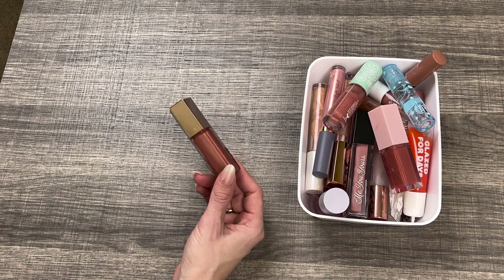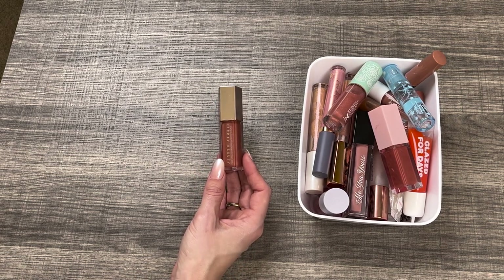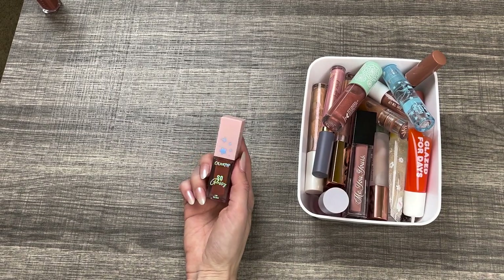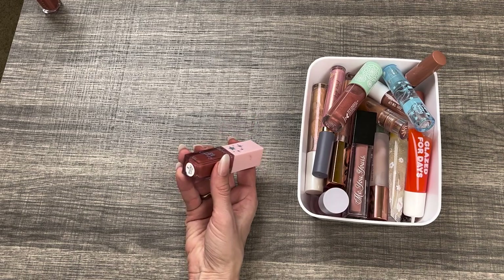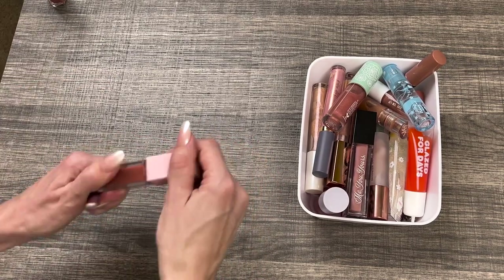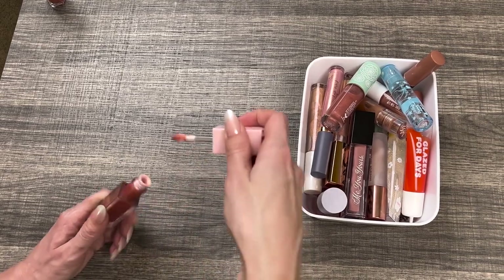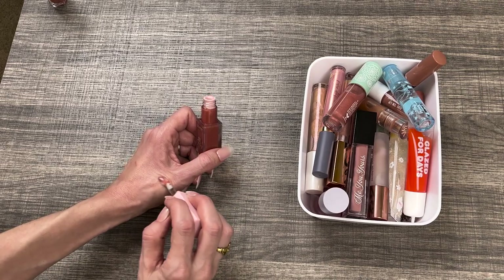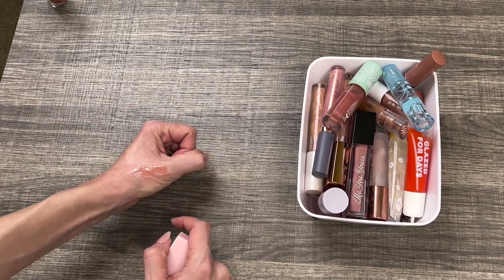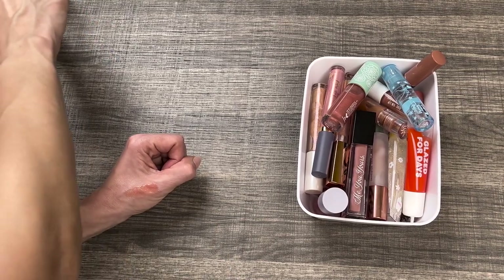I'm never getting rid of this — this is my second tube of the Fenty Beauty Gloss Bomb in the shade Fenty Glow. It is my favorite lip product of all time. I will always have one of these. It goes with every single lipstick and lip liner I use, it's super easy to apply, it makes your lips look juicy and glossy and hydrated — just magnificent. The ColourPop So Glassy Lip Gloss in the shade Kind of Obsessed is similar but the formula is a little stickier. I'm going to keep it around a little longer since it's new and I do like how it looks on the lips.